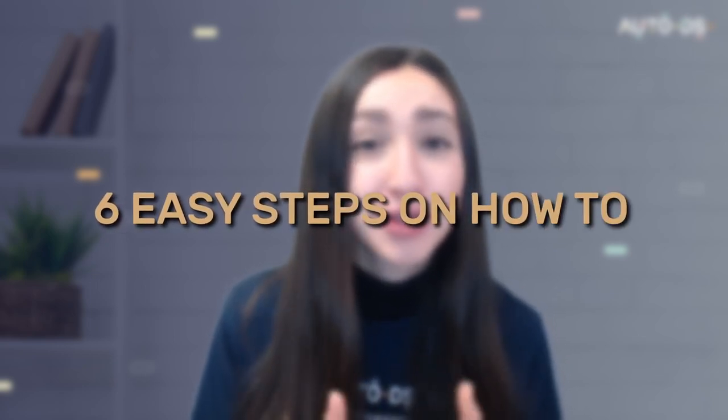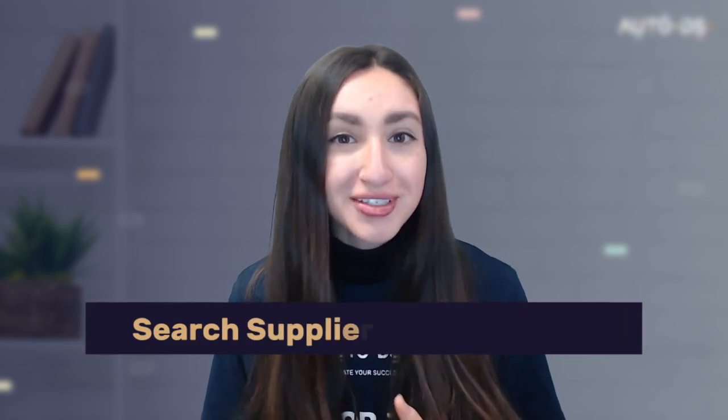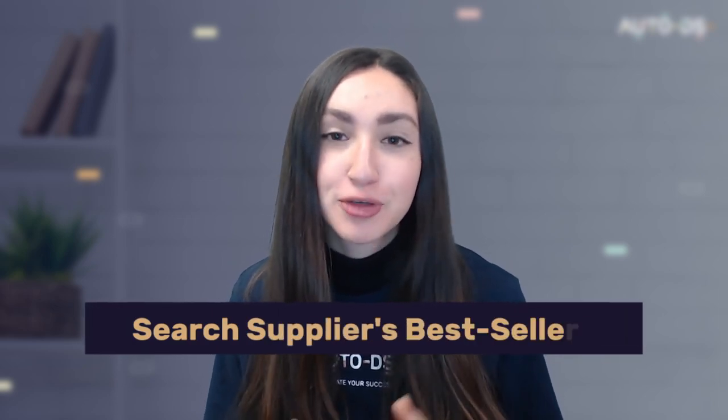Now let's go through six easy steps on how to start your own POD business in Canada. Step one is to find winning products within the Canadian market. You can search your supplier's website for trending products — for example, Amazon has a category called Movers and Shakers. You can also use Google Trends, which analyzes current activities and preferences of the Canadian market.